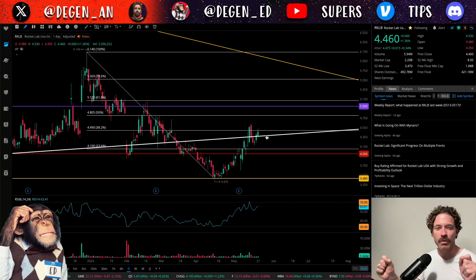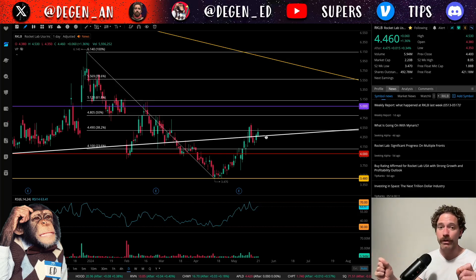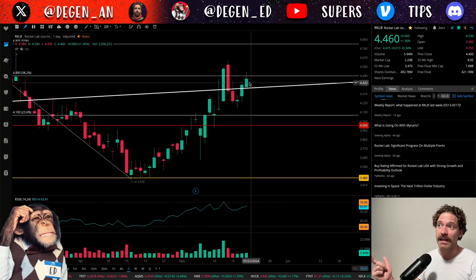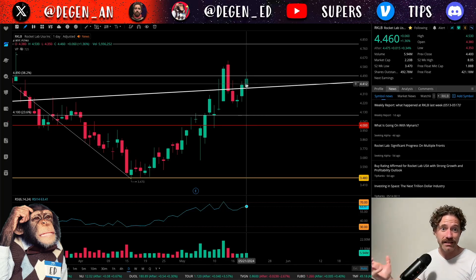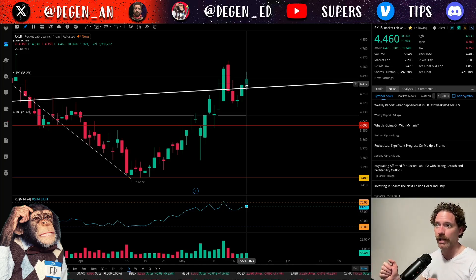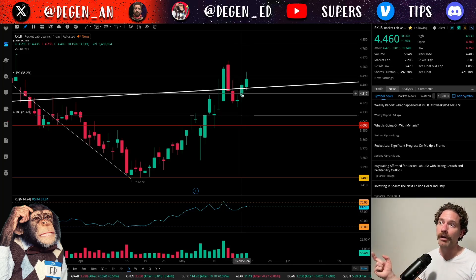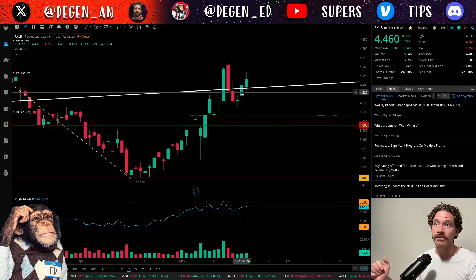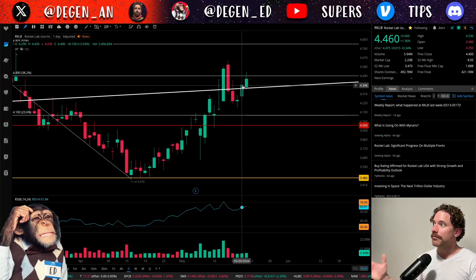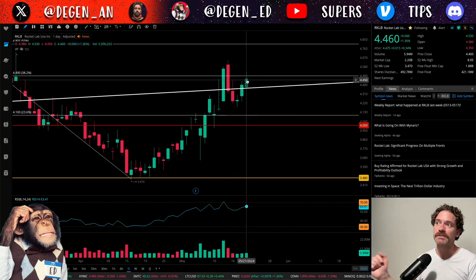That second close was above a key level, which is encouraging for a continuation to the upside. This is the second day in a row closing above the white trend line, and it is also a higher close than yesterday's high, which represents confirmation. Gareth Soloway talks about it a lot on his Verified Investing Channel — you can check that out to learn more. We broke above the white uptrend yesterday on May 20th, and closing above that day's high of $4.43.5 suggests we're favoring a move to the upside.